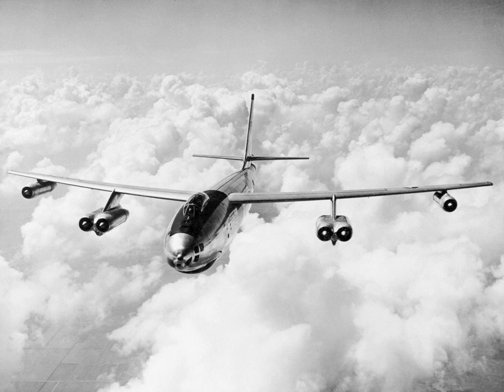23 surviving airframes exist in museum collections, all located in the United States. Over the operating history of the B-47, 203 aircraft were lost in crashes with 464 deaths, representing approximately 10% of the total number produced.